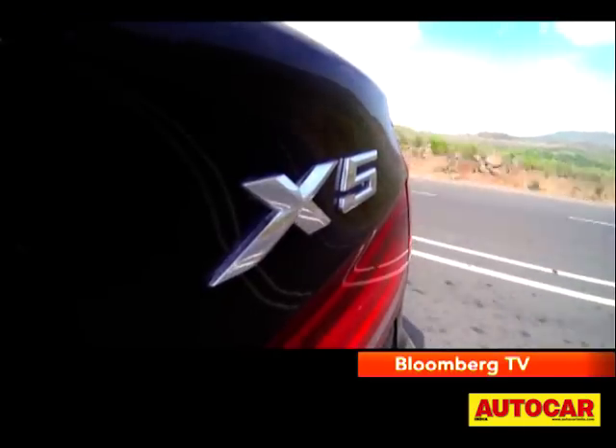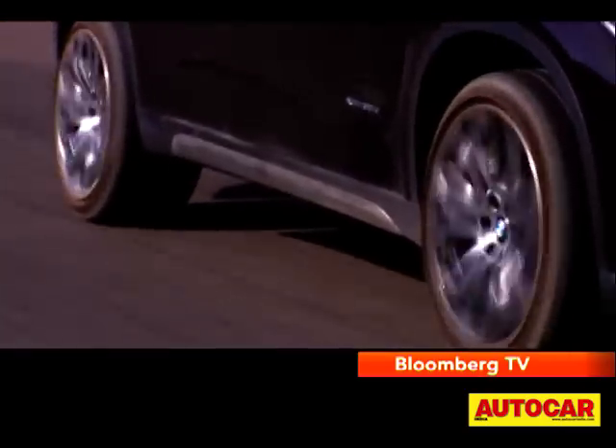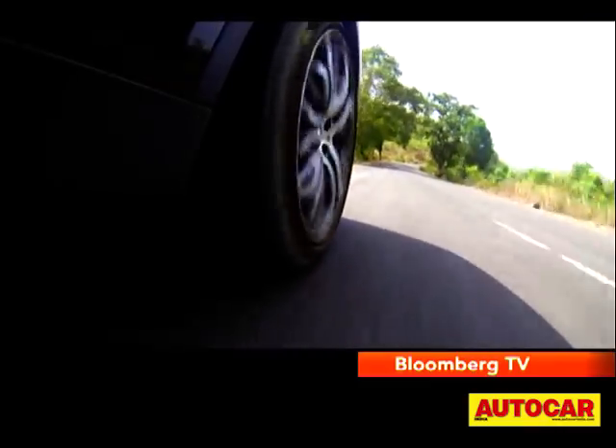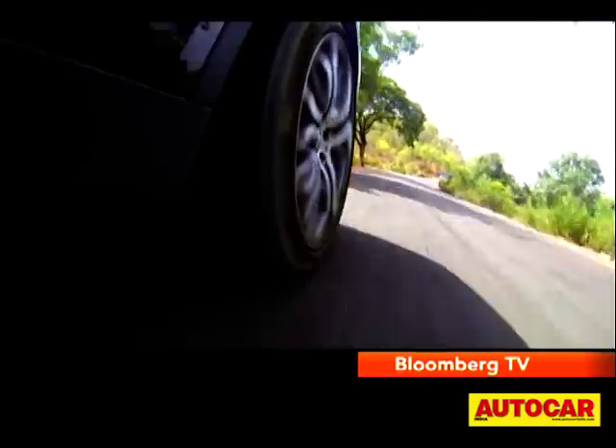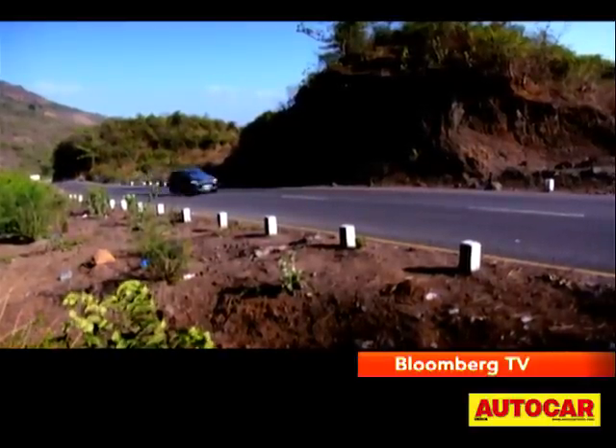It was really hard to tell the actual ride quality on our test X5, which came with 21-inch rims and looked awesome, but with the ultra-low profile tyres it made the ride stiff and a lot of the road filtered through. So I strongly recommend sticking to the regular wheels and tyres.